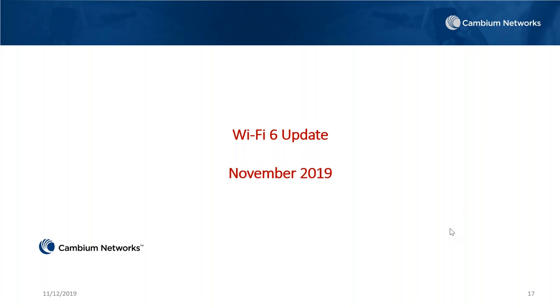I think that's it for questions. I appreciate the questions and your time, and I look forward to sharing more information about Wi-Fi 6 as we continue to get our release products out the door. We'll post this recording on our YouTube channel as well as the Cambium Networks community forum. Thank you for joining and have a good day.